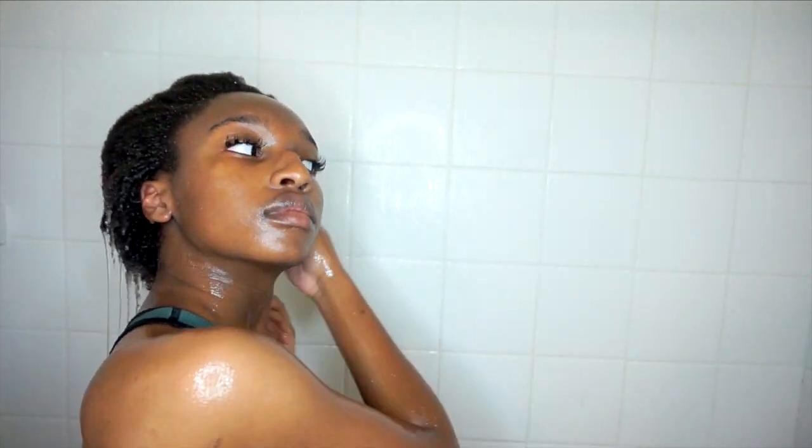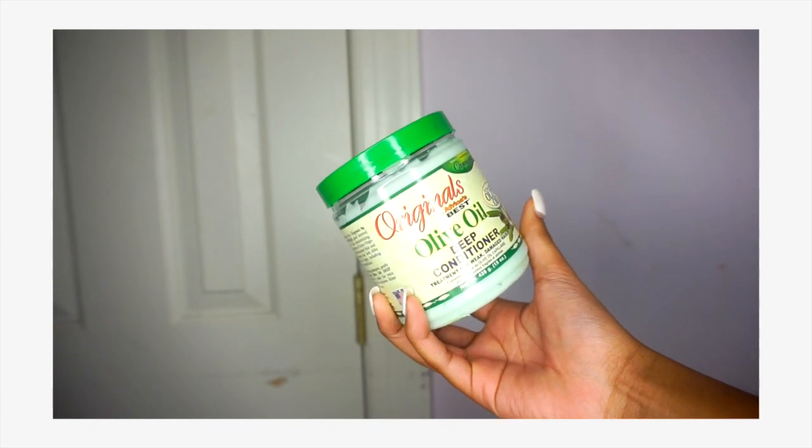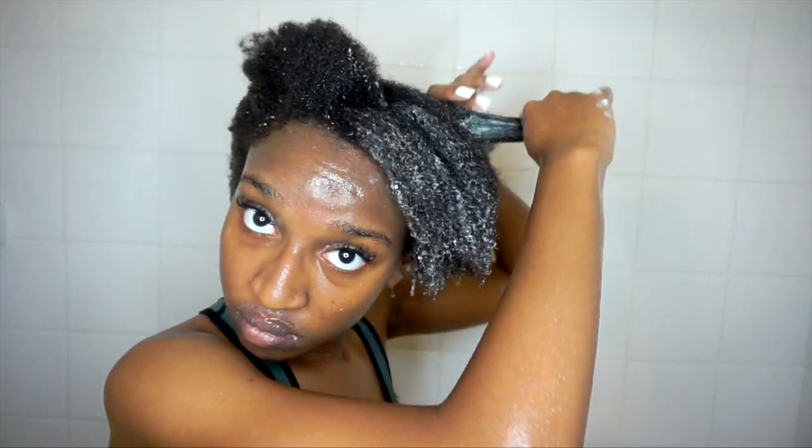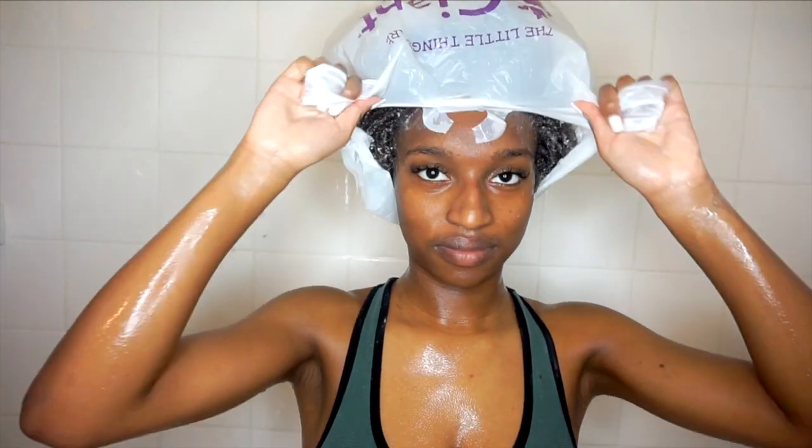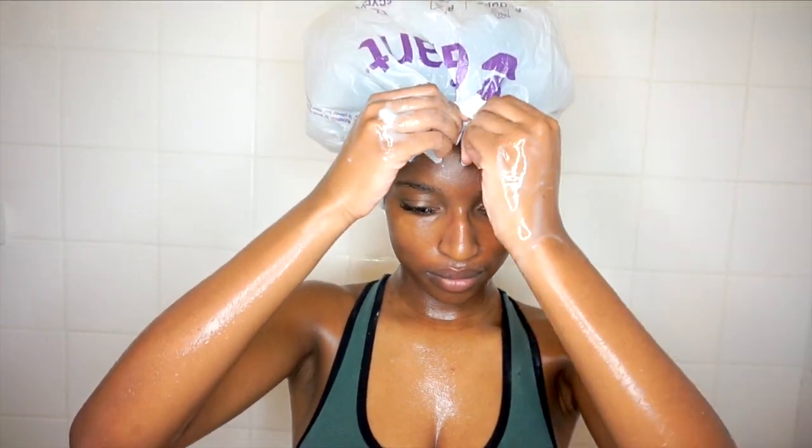After that I usually use this deep conditioner. I actually got this recommendation from Chizzy Drew — not personally because she doesn't know me, I wish she did, but she used it in one of her videos and I was like, oh my god, I want it. So I put a plastic bag on my head and sit under the deep conditioner for like 30 minutes, but I didn't show that. After that I rinse out the deep conditioner and it's time for moisturizing and twisting.